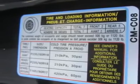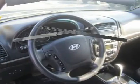Load up the family and settle in for a nice, safe ride. Print this page and call us now. We know you will enjoy your test drive towards ownership.